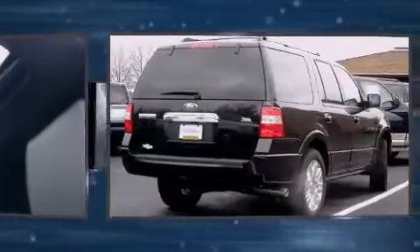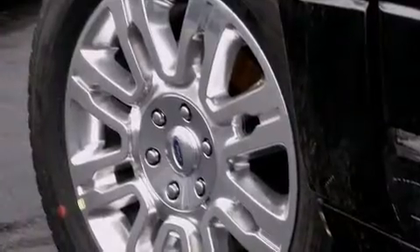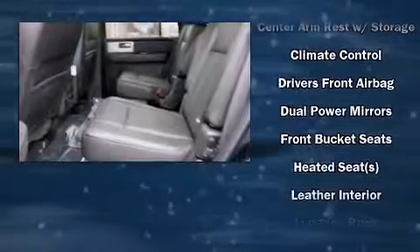The memory system includes pedal position, allowing multiple drivers to find their preferred driving positions easily. Backseat passengers will appreciate the rear audio controls, allowing them to make easy adjustments to the stereo system. Rear passengers also enjoy seat heating functionality, keeping them warm during the winter months.